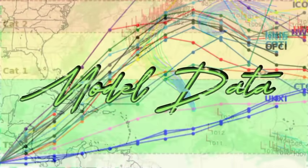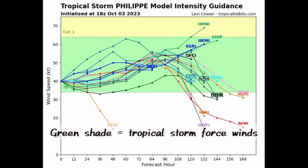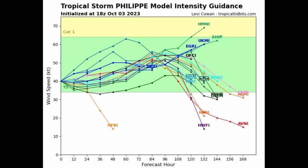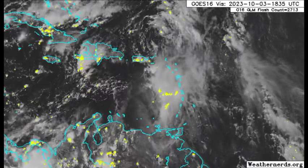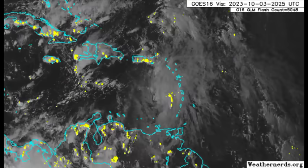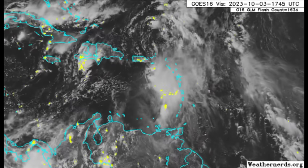Looking at model data, there is decent agreement on the track. A couple of models want to take the system a bit further west, but the majority agrees on a continuous track northward before the system eventually dissipates. As it relates to intensity, it might try to strengthen a little, but it is not expected to intensify much because it will continue to feel impacts from wind shear. Philippe has been very resilient, maintaining 50 mile per hour winds for quite some time before weakening earlier today. So it is not over yet — especially for the northeastern islands, the Virgin Islands, the British Virgin Islands, and parts of the northern Leeward Islands, where there could still be a lot of heavy rainfall that can trigger more flooding.